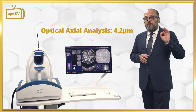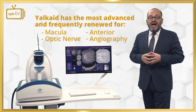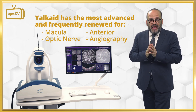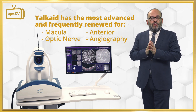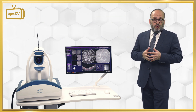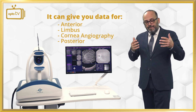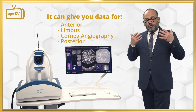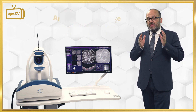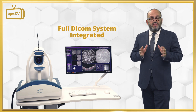It has an axial digital resolution of 1.9 micron and an optical axial resolution of 4.2 micron. It can deliver for macula, optic nerve, anterior, and angiography the full software examinations — the best worldwide and the most advanced, which is always renewed. It has the opportunity to give you data for anterior, limbus, and cornea angiography, and also for posterior and the unique choroid angiography. It is combined with artificial intelligence software and has a full DICOM system integrated.